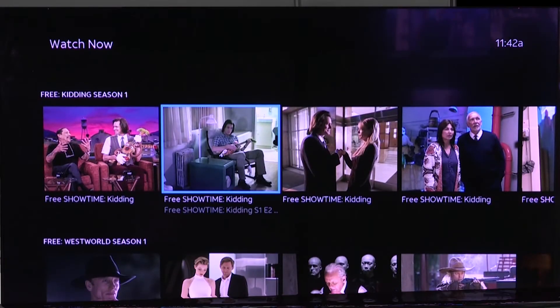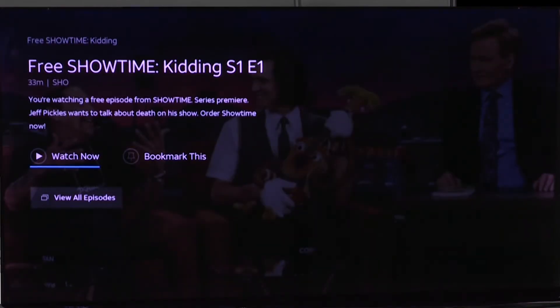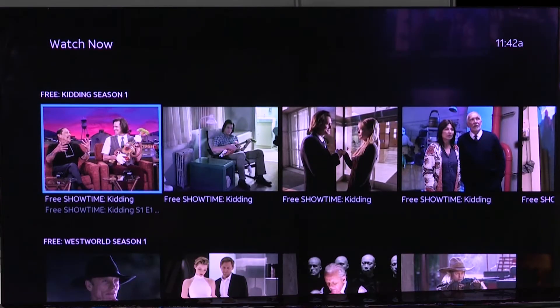Also, if I move down, these are going to change from month to month. Just like right now, this is a show that's on a premium channel, a show called Kidding, that if I click on it, I can watch these episodes now. But these are on a premium channel — I believe it's on Showtime that this particular show is on.